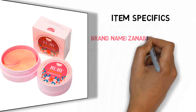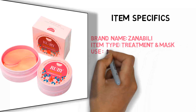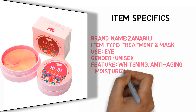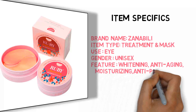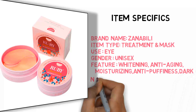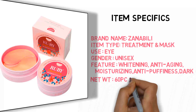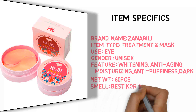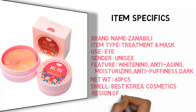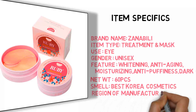Item Specifics: Brand Name: Zanabili. Item Type: Treatment and Mask. Eye Gender: Unisex. Features: Whitening, Anti-Aging, Moisturizing, Anti-Puffiness, Dark Circle. Net Weight: 60 PCS. Smell: Best Korea Cosmetics. Region of Manufacture: Korea.